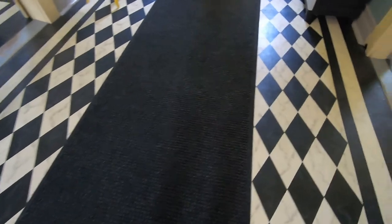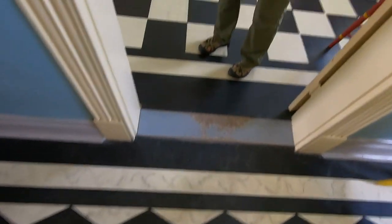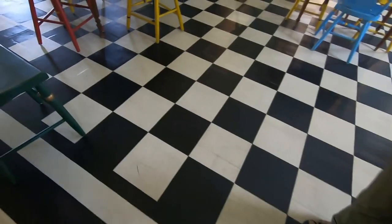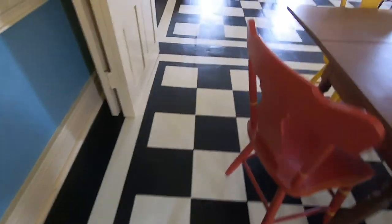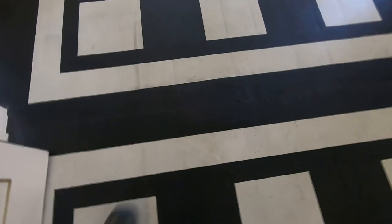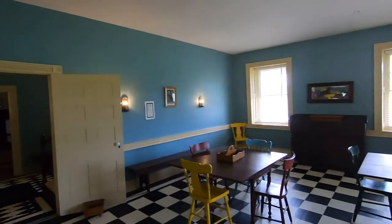They've got a carpet walkway to protect it, but the floor is actually canvas that's painted — they just painted checkers and diamonds on canvas. You can see here where it's actually the seam, and it's been tacked down with actual wrought iron nails, or tacks. They did a really good job of researching.